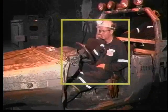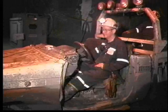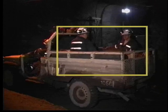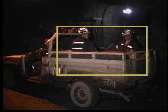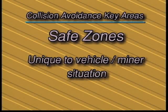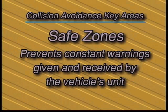Safe zones are areas around operator compartments and passenger areas in cabs and jeeps. This is unique to vehicle-miner situations — areas in close proximity to the vehicle in which neither the miner nor vehicle operator will cause a warning signal. This prevents constant warnings being given and received by the vehicle's unit.